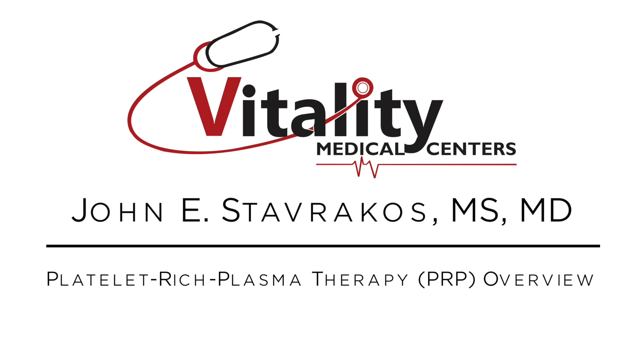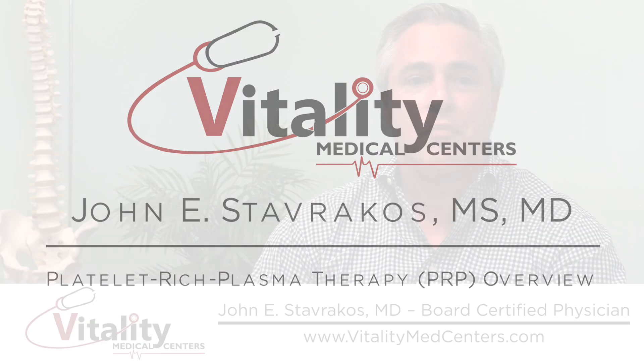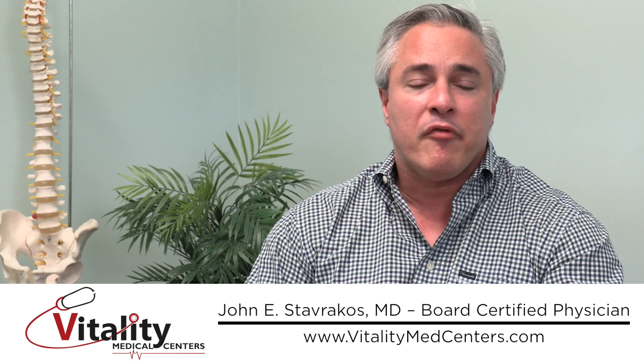In this segment I'd like to talk a little bit about PRP, or platelet-rich plasma. PRP has been around since the 1990s in the world of sports medicine, and before that in the world of cardiology and oral surgery.